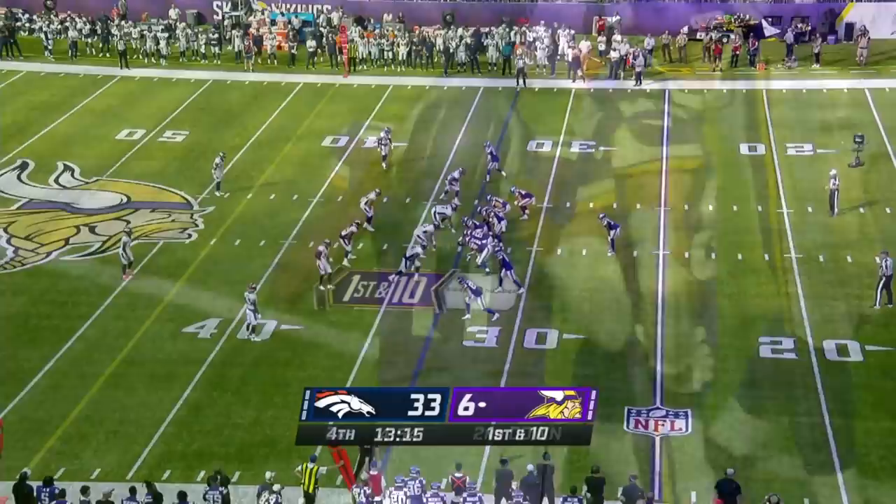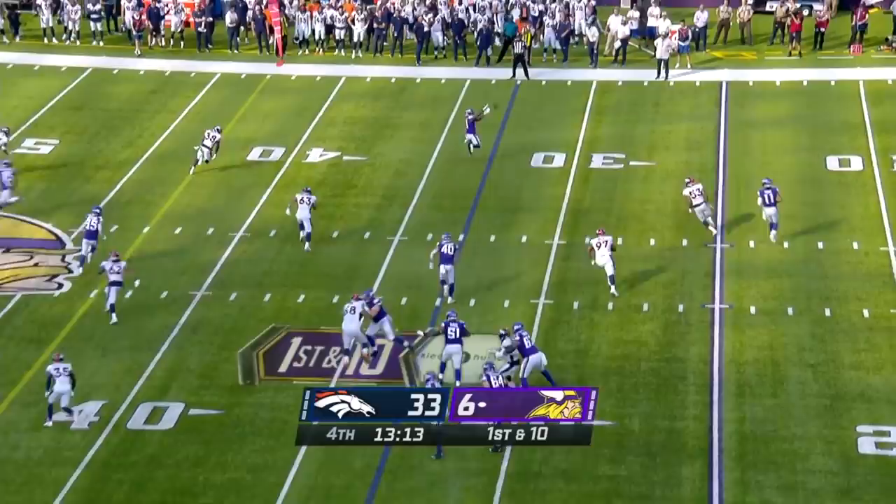Jonathan Cooper. But listening to guys like Tomlinson and Pierce, they speak so highly of him. He's looking like he's true to form and cannot wait to see him back on the field.